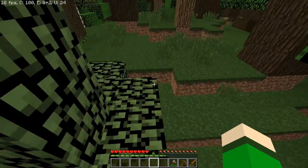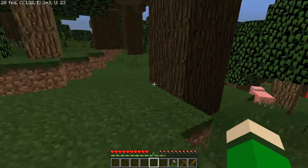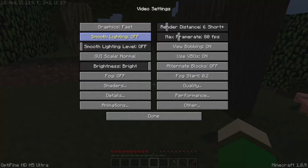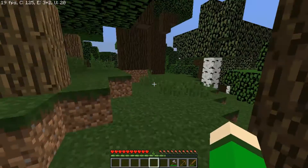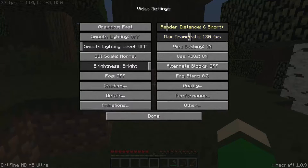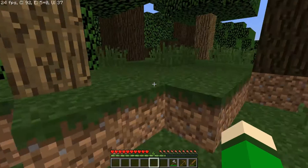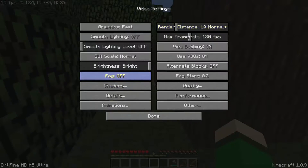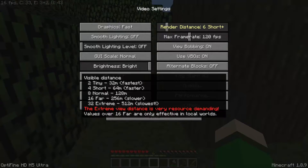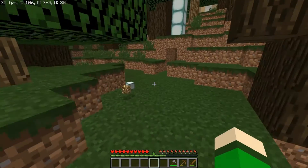Hello. Testing out Bandicam screen recorder. Heard it's pretty good. Let's bring this all the way up to 120. And bring this up to 10. No, that's bad. This is about the same.